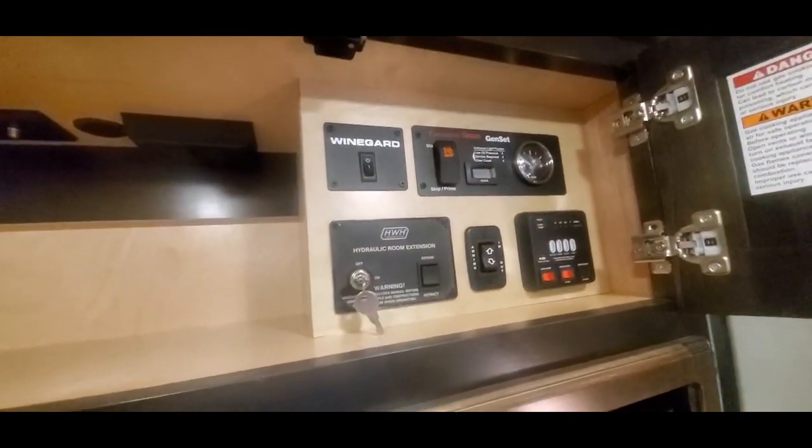The front entertainment layout has a bunch of shelving, two double pull closets, and all your controls are up here. And that is the pass-through for the TV prep in the bedroom area.